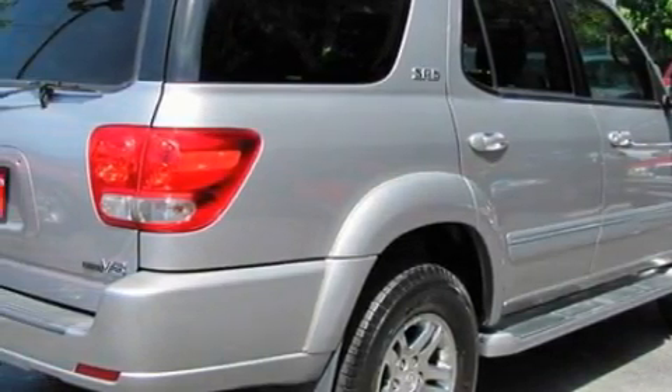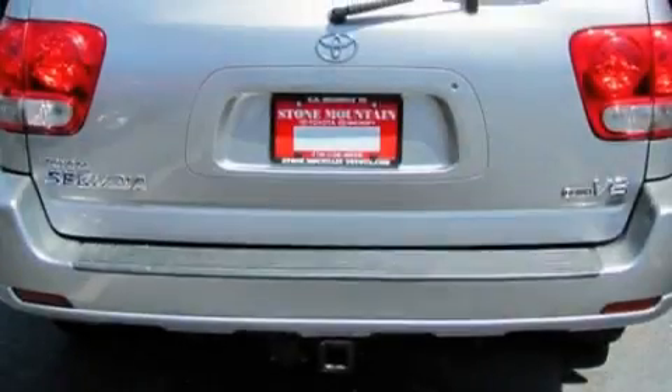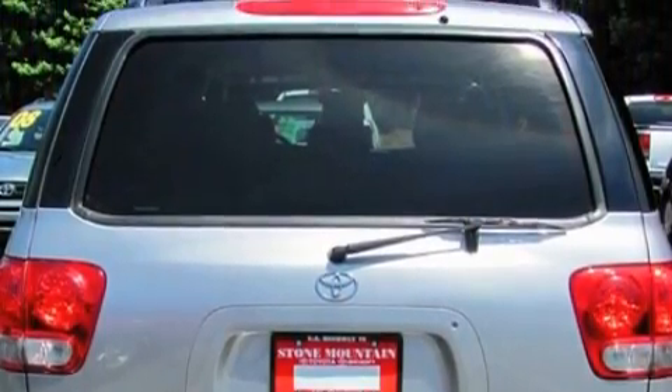Its top features include heated front seats, air conditioning with automatic climate control, a navigation system, cruise control, a CD player, and rear audio controls.